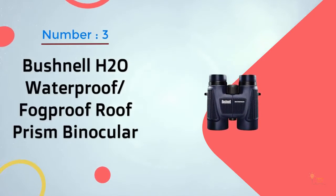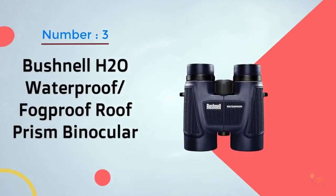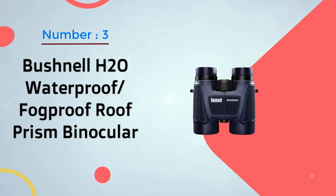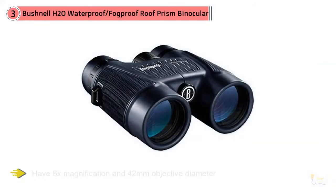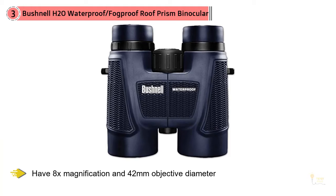Number three: Bushnell H2O waterproof, fog-proof roof prism binoculars. These compact binoculars have 8x magnification and 42 millimeter objective diameter. They have a 12-foot focus distance with a large center focus knob for adjustments.